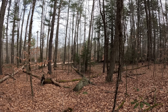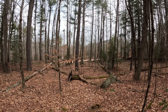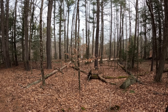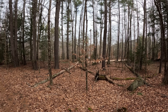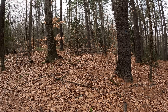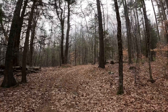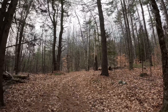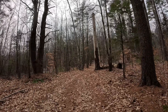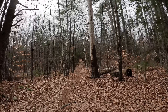Ladies and gentlemen, welcome to Pawtuckaway State Park in New Hampshire, which is this tiny little circular range of mountains. It essentially looks like a volcano when viewed from above on a map, which is highly interesting because it's been a while since there's been any volcanic activity in New Hampshire.